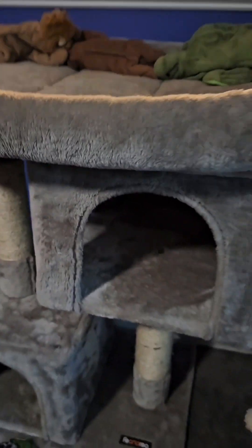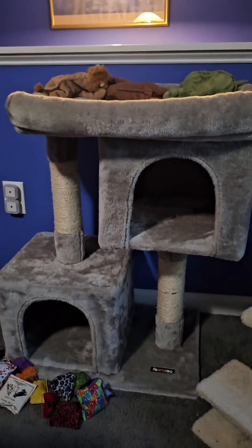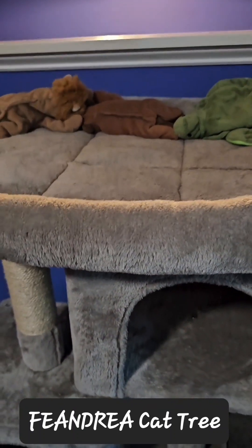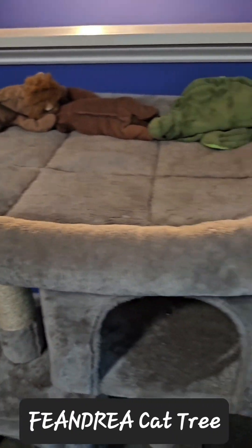Next up, we have a wonderful little cat tree with a nice large bed for them to stretch out. All three cats love using this thing, especially stretching out on the top.